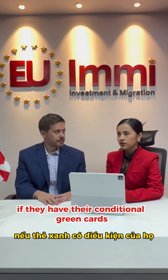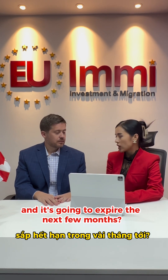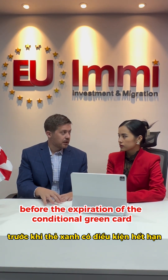What should the investor do if they have their conditional green card and it's going to expire in the next few months? There's a legal requirement to file Form I-829 before the expiration of the conditional green card.